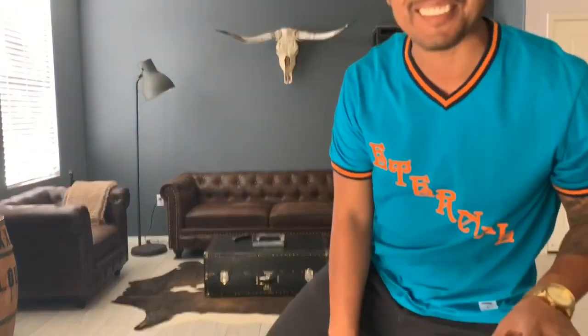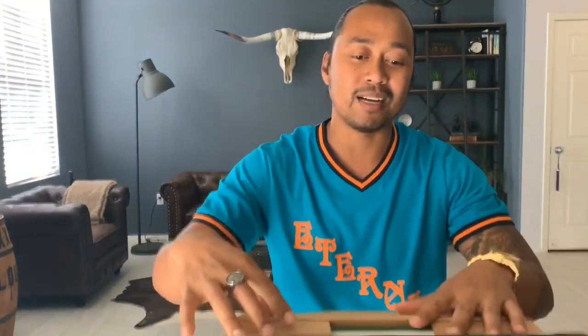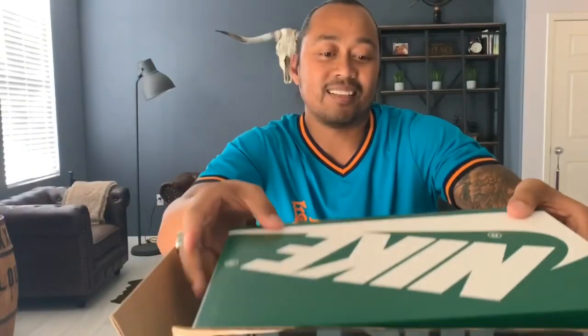Hey, what's up fam, thanks for tuning in to another episode of After the Wear, it's me Jay. Today we have an unboxing of a collaboration with Stranger Things and Nike. I'm super stoked about this because they're releasing season three on July 4th. I love collaborations and I'm not really big on this pair of shoes — I'm more of a blazer fan — but I just love the color.